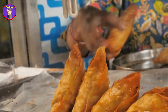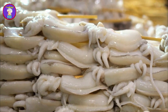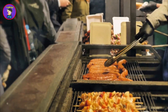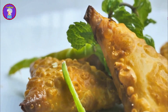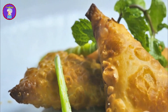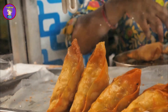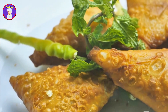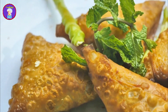Singara and samosa are two of the most popular street snacks in Bangladesh. These crispy, deep-fried pastries are filled with a variety of savory ingredients, making them a perfect on-the-go snack. Singara is typically filled with a mixture of spiced potatoes, peas, and sometimes nuts. Samosa often has a more diverse range of fillings, including minced meat, lentils, or paneer. Both singara and samosa are enjoyed with a variety of dipping sauces such as tamarind chutney, mint sauce, or a spicy yogurt dip.